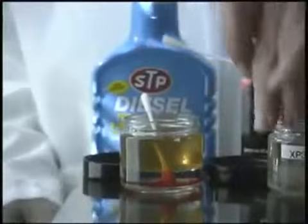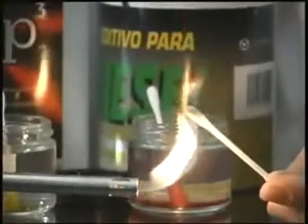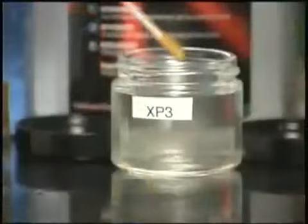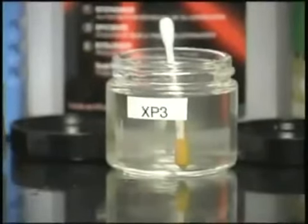Furthermore, when lighting the Q-tips previously introduced in the other two additives, we can clearly see the inefficient combustion that the water produces. In the XP3 case, the flame is completely stable. The former test shows by itself the effectiveness of XP3.